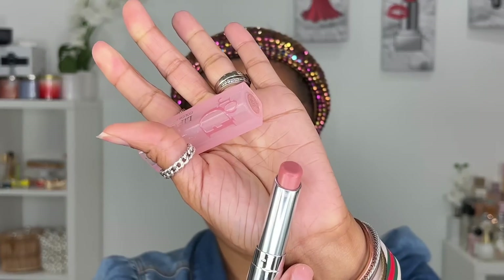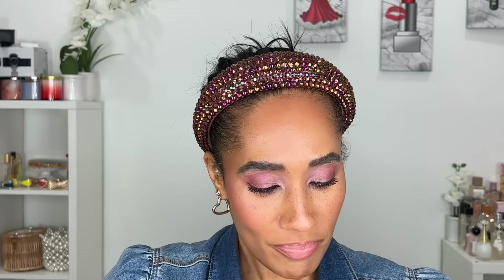I picked up a Dior Addict Lip Glow — my very first one. The packaging drew me in. I got shade 013, which was one of only two shades left. It's a nice little lip balm with a balmy texture. I did apply it today and it felt really nice on the lips. It's definitely one of those throw-it-in-your-purse type products, but so far so good.